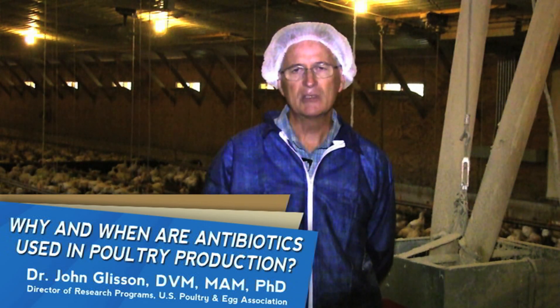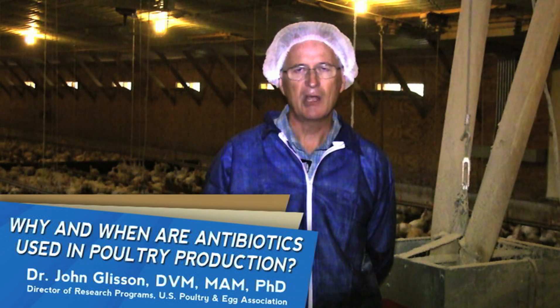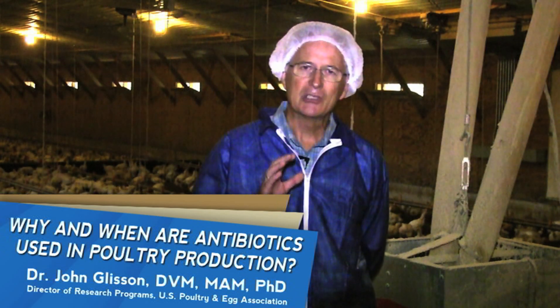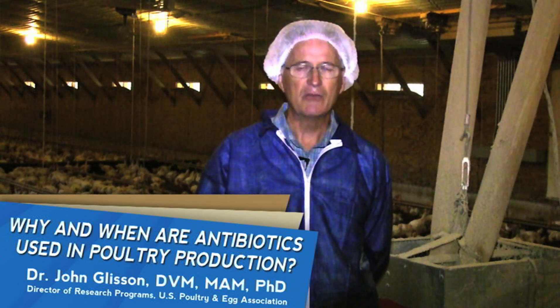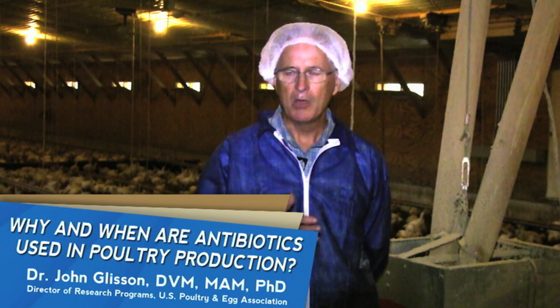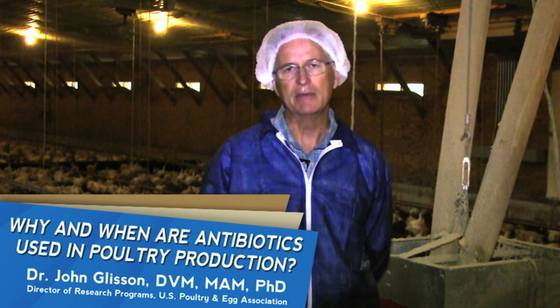It's really the most important disease that we have in poultry and it's called coccidiosis. These are tiny little microscopic protozoa. There's a class of antibiotics called ionophores which are used to prevent this disease. Most of our birds are receiving this in the feed.